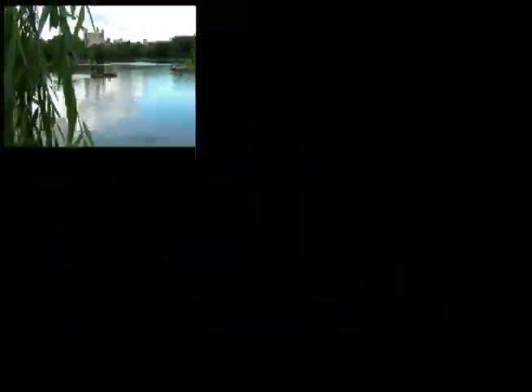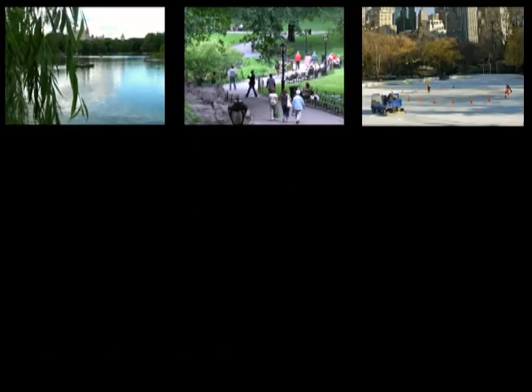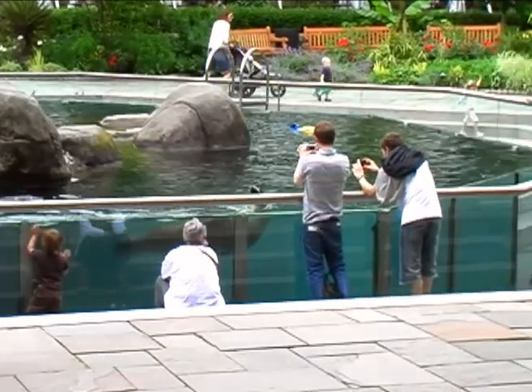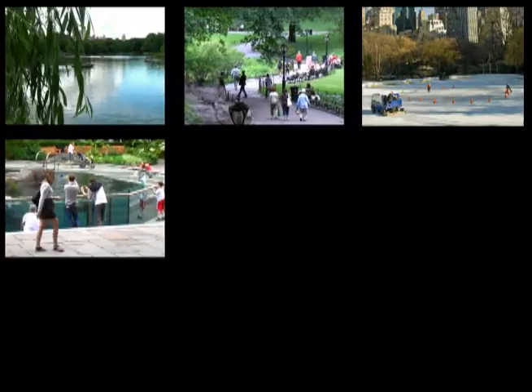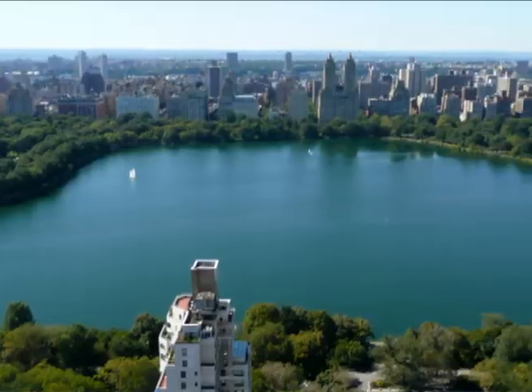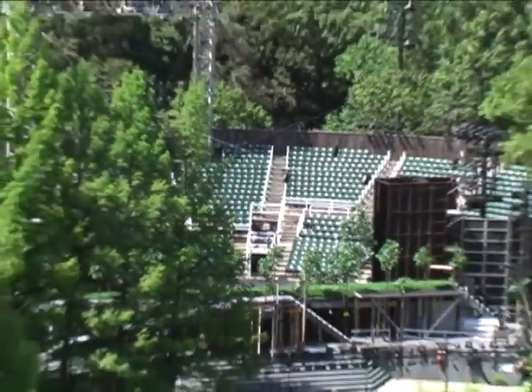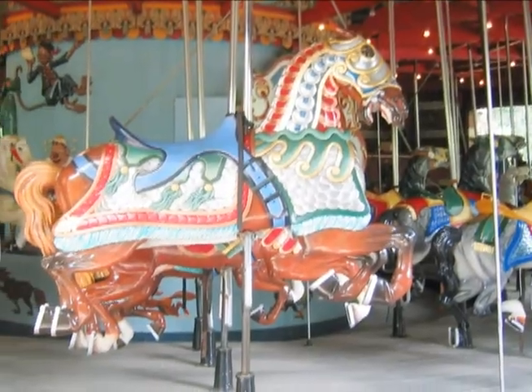It contains several lakes and ponds, extensive walking tracks, two ice skating rinks — one of which is a swimming pool in July and August — the Central Park Zoo, the Central Park Conservatory Garden, a wildlife sanctuary, a large area of natural woods, a reservoir with an encircling running track, 37 kids' playgrounds, Delacorte Theatre, and of course, the famous Central Park Carousel.